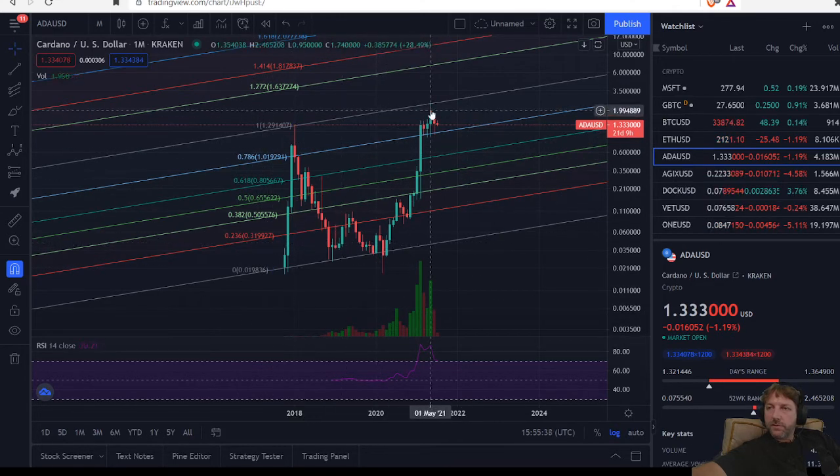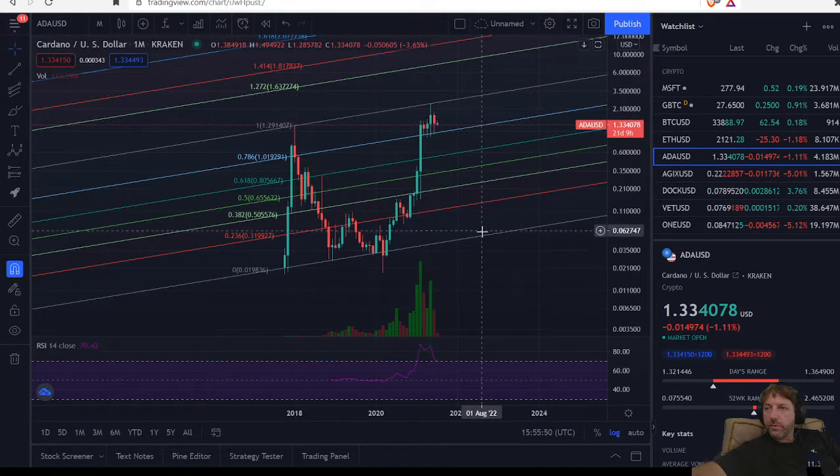I've been tracking it in this sending channel here. Looks like we're staying in this upper band pretty nicely. Found some support in the upper band.